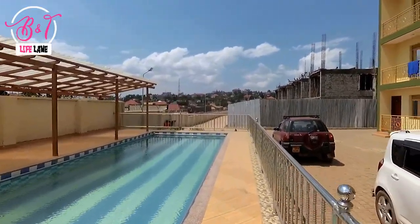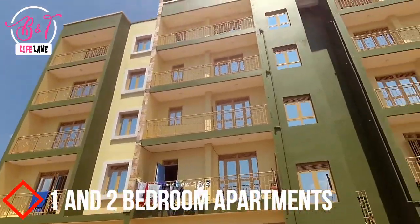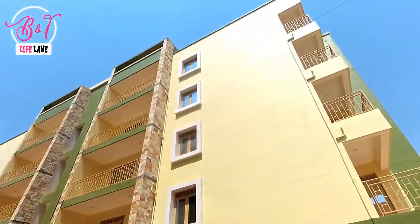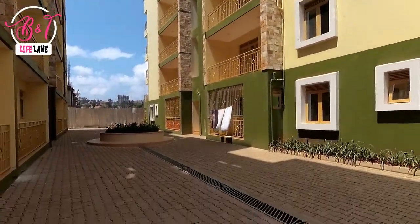Today's edition we are featuring a one and two bedroom apartment, both for rent and sale. This apartment is located at the bypass, right after Bukoto roundabout, as you head to Chevando. Let's start with the one bedroom apartment.